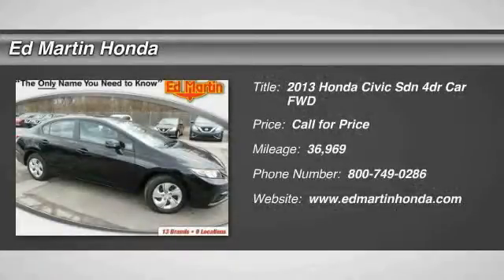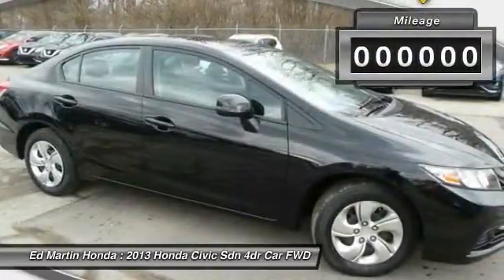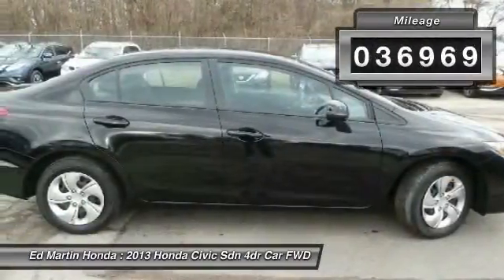The 2013 Honda Civic. Practical, awesome gas mileage and incredibly reliable. This vehicle has less than 40,000 miles.